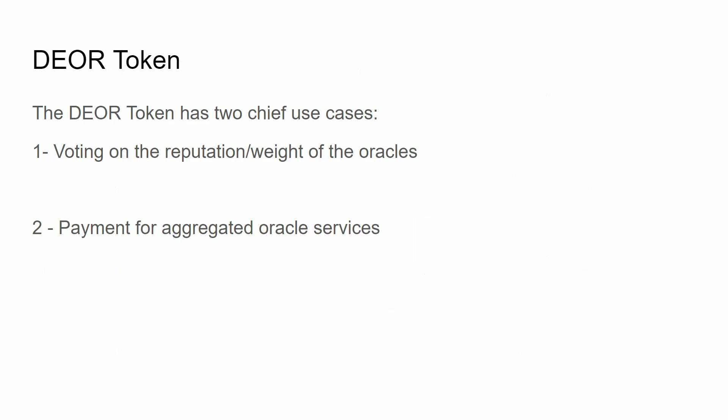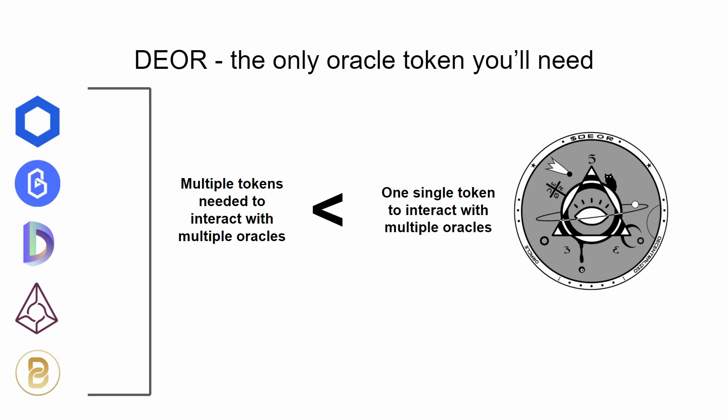The Dior token has two chief use cases. One is voting on the reputation and weight of oracles, as shown in the previous example. Two, it provides a unique advantage for developers and project owners to pay for aggregated oracle services. A project typically has to pay for oracle services — usually one token per oracle — so adding multiple oracles means paying multiple tokens. But with a single Dior token, you get all these advantages from one customized oracle, without needing to be liquid in multiple projects.